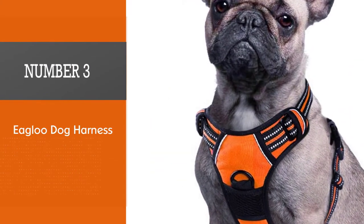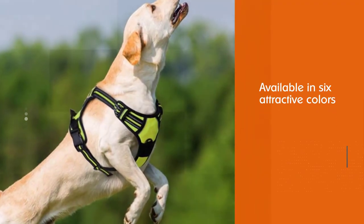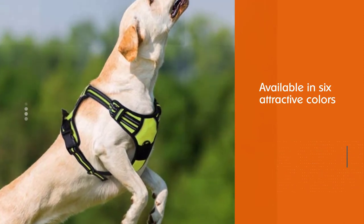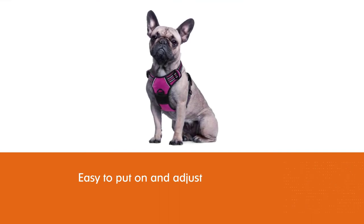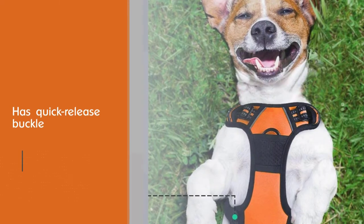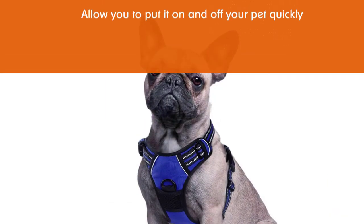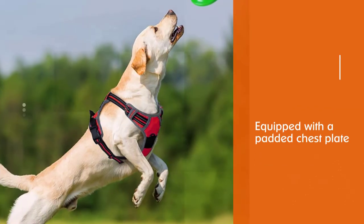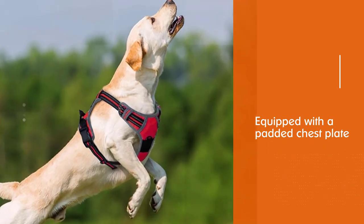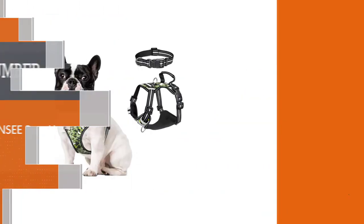Number three: Igloo Dog Harness. Available in six attractive colors, the Igloo dog harness is easy to put on and adjust. It will stop your dog from pulling, and its quick release buckle allows you to put it on and off quickly. It is equipped with a padded chest plate. This no-pull harness for French Bulldogs is great for daily walks, is breathable, and can be worn all day. It also has reflective strips which make it safe to take your Frenchie out at night. The material is soft and breathable, and its padding makes it comfortable for the dog.